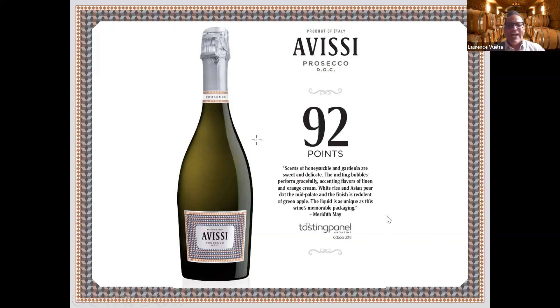Does anybody enjoy Prosecco over Cava or Champagne? I think Chris might be here — I can see him right there. All right, I see some thumbs up — very good! If you're ready, let's go ahead and pour the next wine. Thank you Yvonne for the thumbs up! You can give it to me just like that or use the annotation on the toolbar.